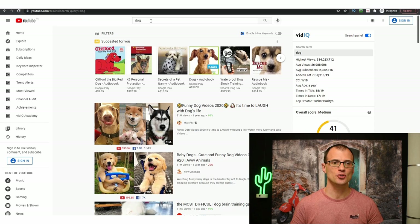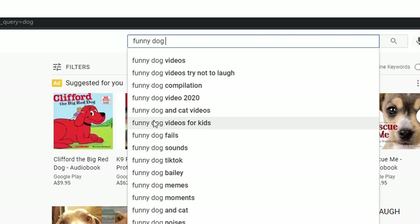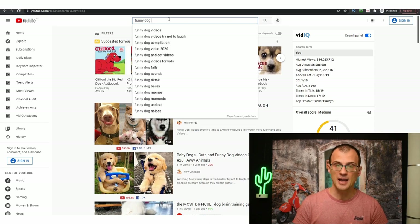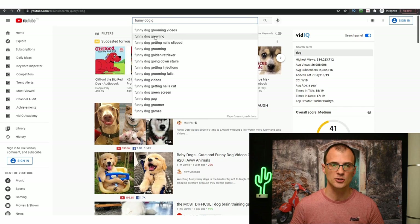Step 2 of the process is to find the topic for your very first YouTube Shorts video. The best way is to use the YouTube search bar — start typing something related to dog videos, for example 'funny dog,' and YouTube's search prediction will suggest what people are already searching for: funny dog compilation, funny dog and cat videos, funny dog fails, funny dog memes. You can also apply various letters — 'funny dog A,' 'funny dog B' — and go through the whole alphabet to find more topics.